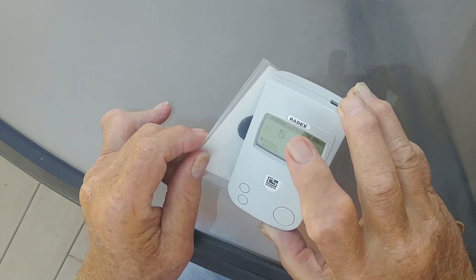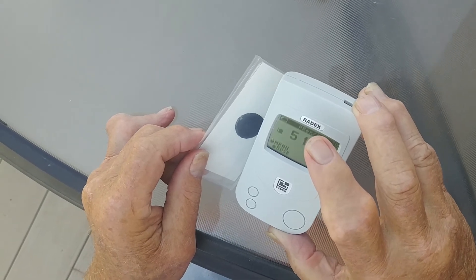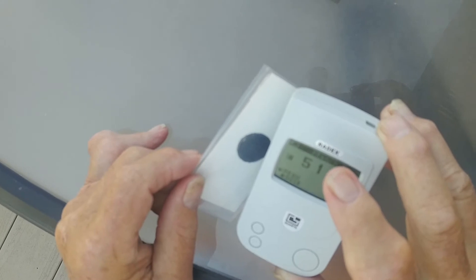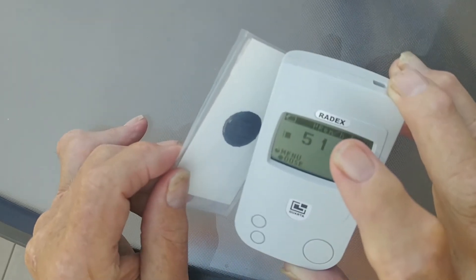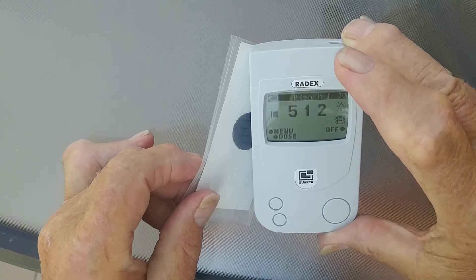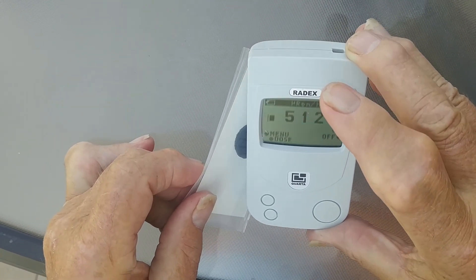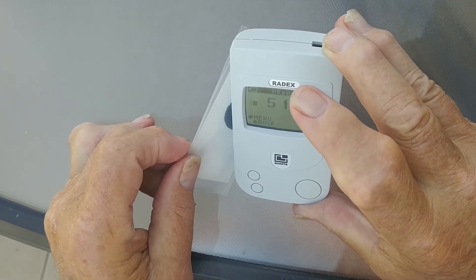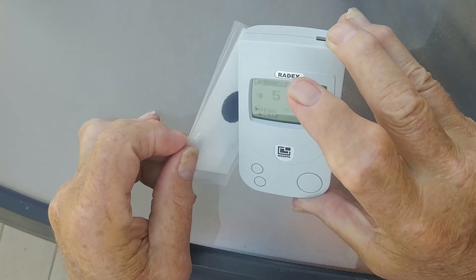It also has a vibrating signal — not only a loud audible signal, but it does vibrate, so it lets you know that it is working. Now with this, we are up to 512, and even though that dosage seems to be quite high, it is still not harmful.